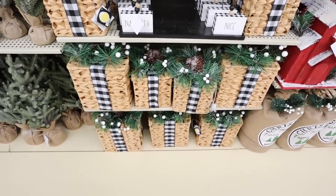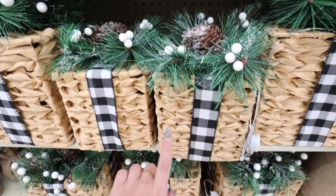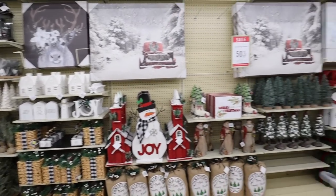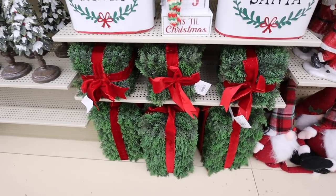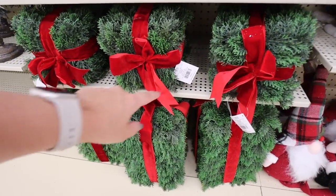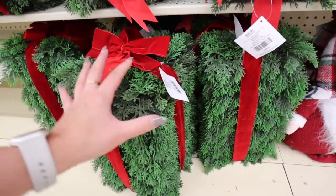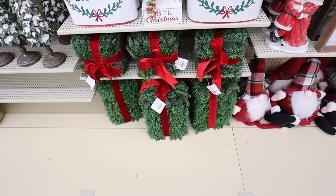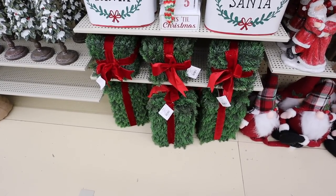These rattan presents are awesome — they come in two different sizes with a light on the inside and a buffalo check bow with pine cones and greenery on top. The small size is $24.99 and the larger size is $34.99 before the 50% off. Moving from the neutrals into more traditional colored Christmas decor — here's a greenery version of the presents. I love these for outside. It's $35.99 for the smaller size and $56.99 for the really tall one before the discount.